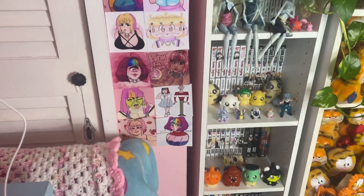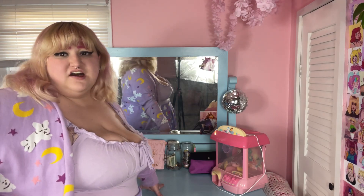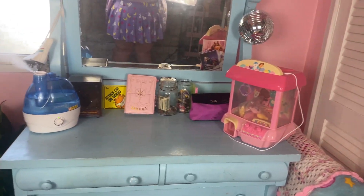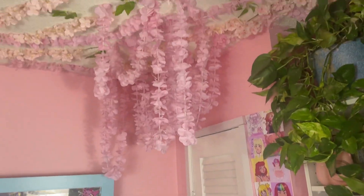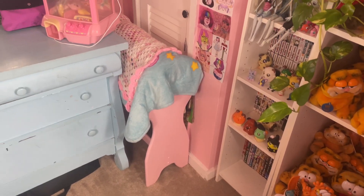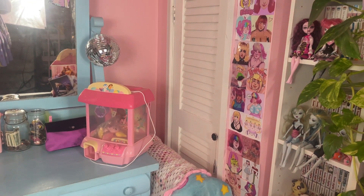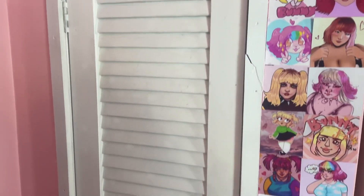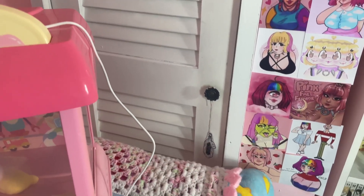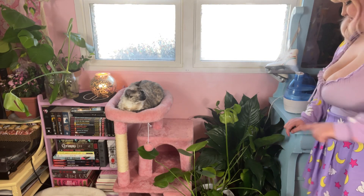Right here is my vanity mirror, though I don't use it that often — it's empty now since I moved all my makeup into the bedroom. Right next to the vanity is a little blanket holder that I thrifted, which is super cute for all my blankets. And this little closet just holds the water heater, so nothing to look at there.